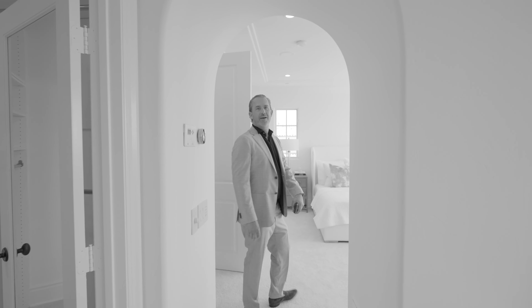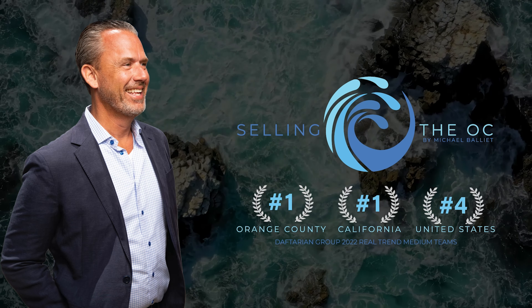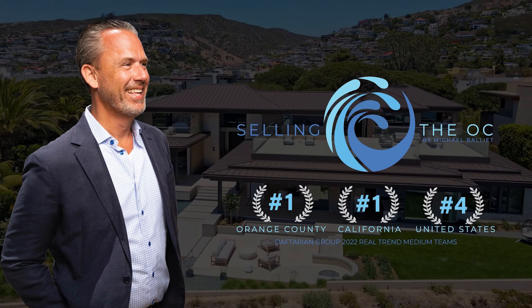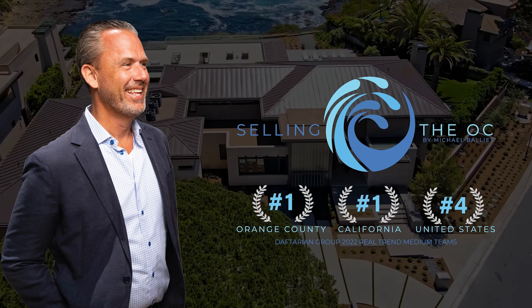If you are looking for a property in California, don't forget to get the Selling the OC app. It's free, it's in the app store. It has all direct access to the MLS in real-time. Plus you have real-time access to me — you can text, you can favorite, you can make notes. Get the information and I will never sell your information.